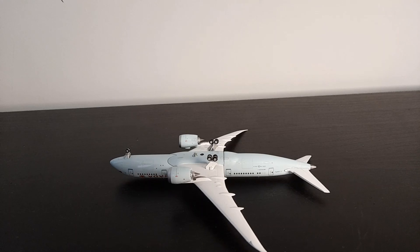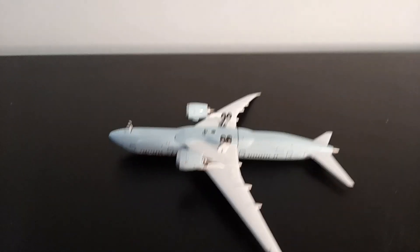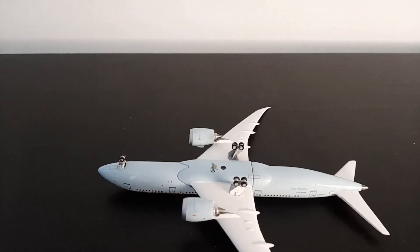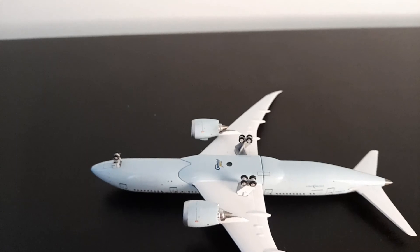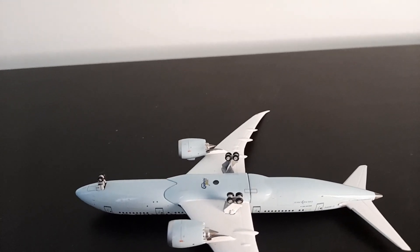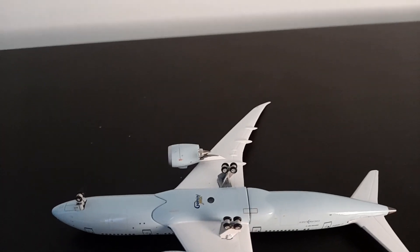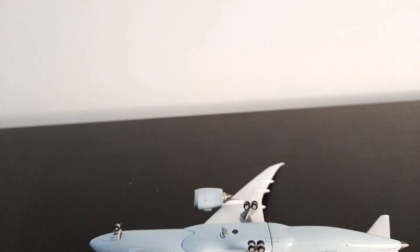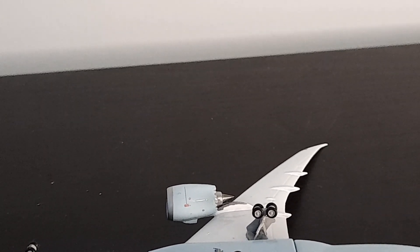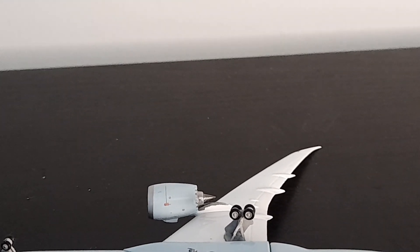Moving to the underside of the model, it reveals more about the mould Gemini Jets used. It is the single-piece wing design, meaning both wings are in one piece and wrap over the bottom. Personally I don't really like this mould because the seams are quite obvious, especially when the model is stood up and you can tell it's that one-wing design. On the bottom we have the Gemini Jets logo and the stand hole. Flipping it over, you can see the engine detail a lot better — they're really nicely detailed with the fan turbines visible at the back.